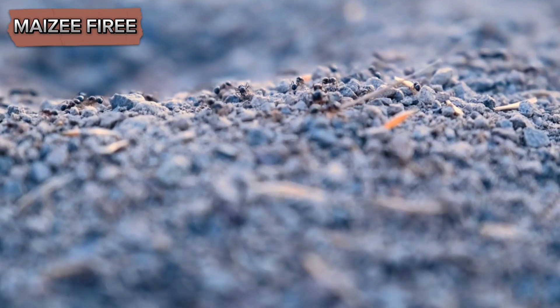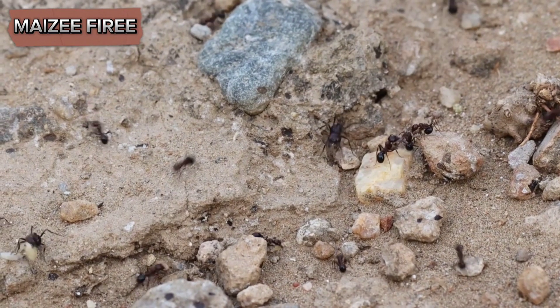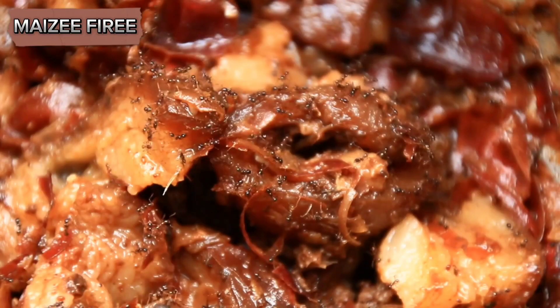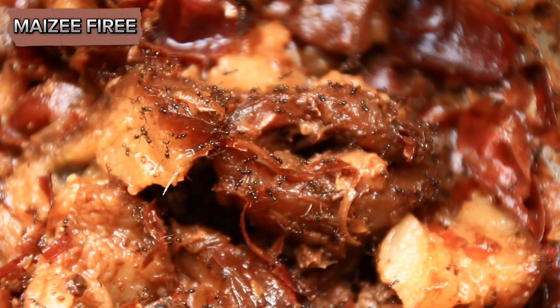This trail usually leads from their nest to the food source. By locating this trail, you can trace the ants back to their entry point and better understand how they are getting into your food. Once you have identified the source of the ants, it's important to clean up any infested food.